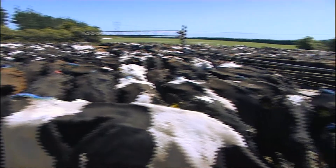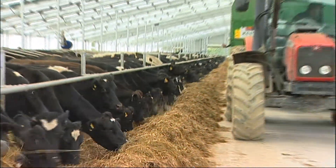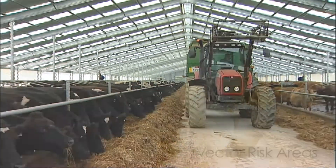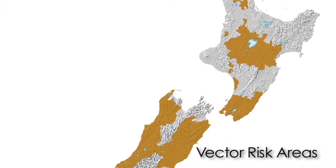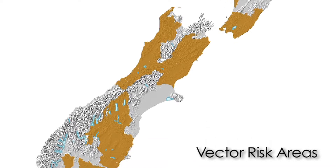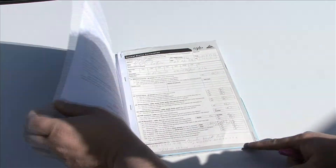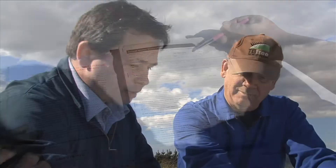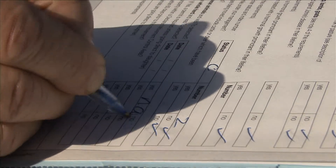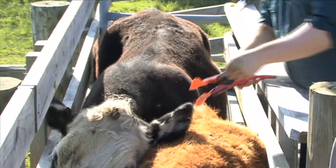Herds in around 40% of New Zealand are identified as being at high risk of contracting bovine TB from infected wild animals, known as vectors. The movement of cattle and deer is also closely controlled to ensure the disease doesn't spread from vector risk areas. Identity tags and Animal Status Declaration forms, or ASDs, are used to track movements of farm animals and provide information about their history. These regulations are a legal requirement and also help trace infection from a herd outbreak back to the original disease source.